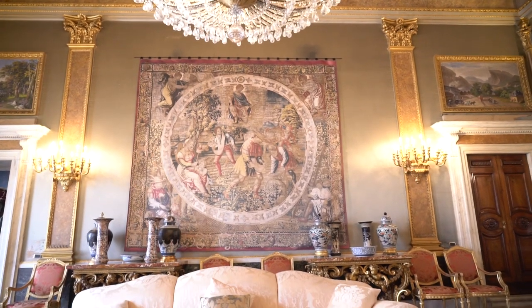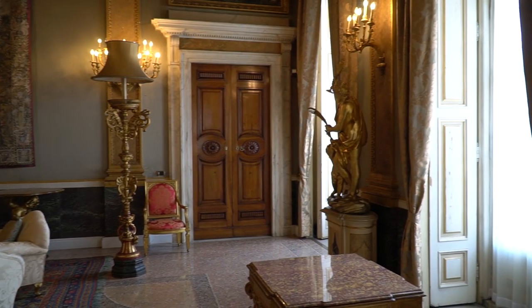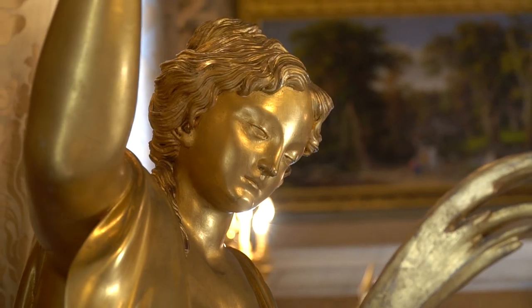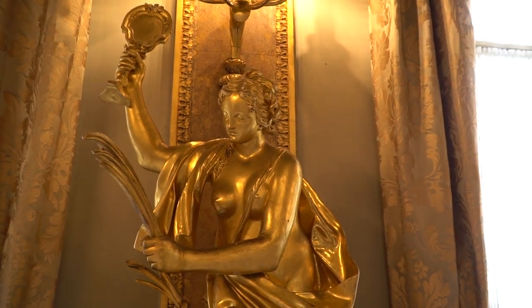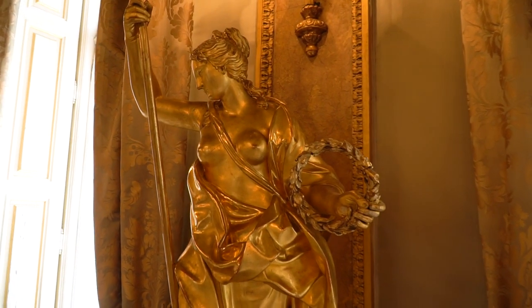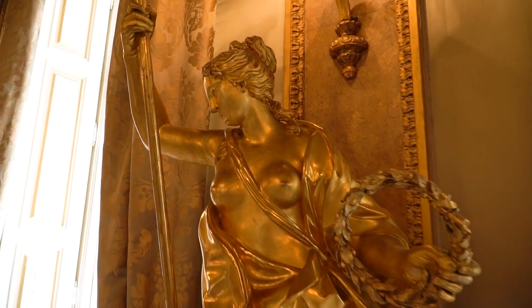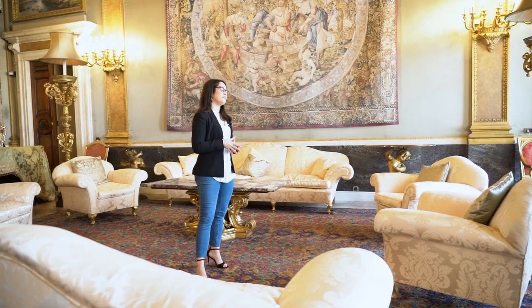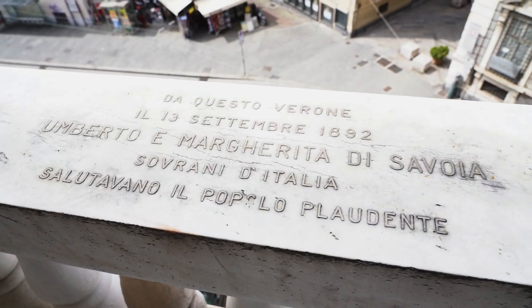There are also wonderful gilded wooden statues realized in 1730 by Anton Maria Maragliano, representing Truth — a naked girl holding a mirror — and Glory, with a laurel wreath in her hand. This room is particularly important because on the 13th September 1892, it housed a grand ball with prominent guests, including the Italian royal family, who greeted the festive crowd from the balcony.